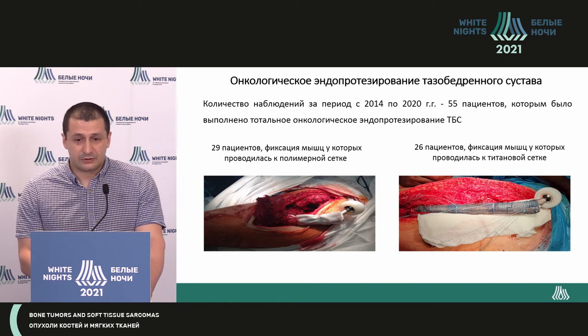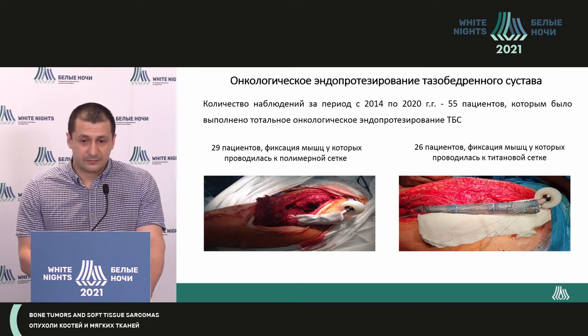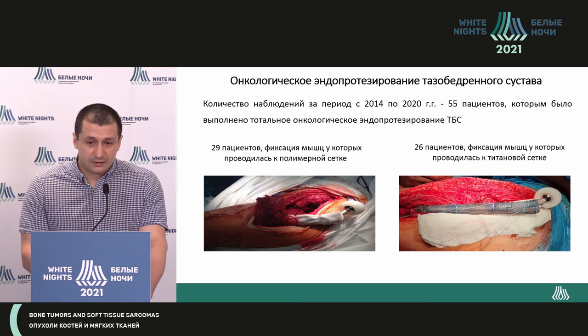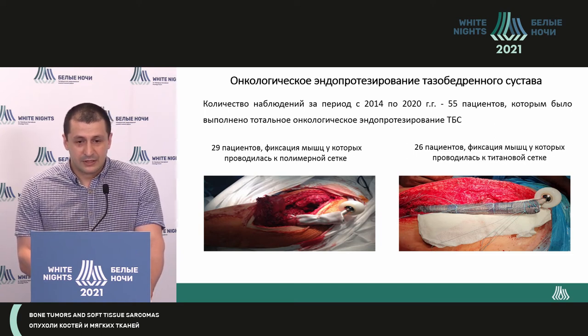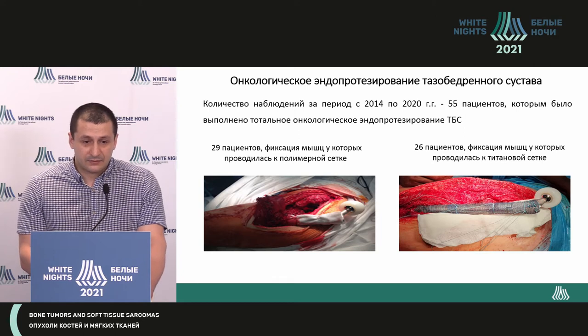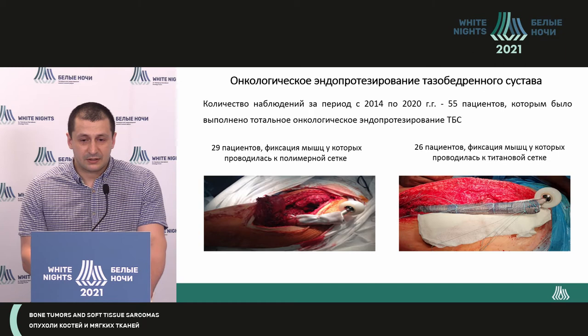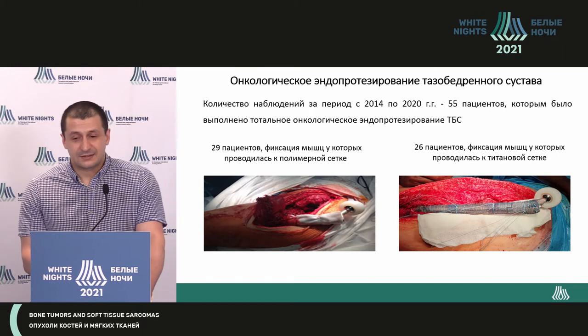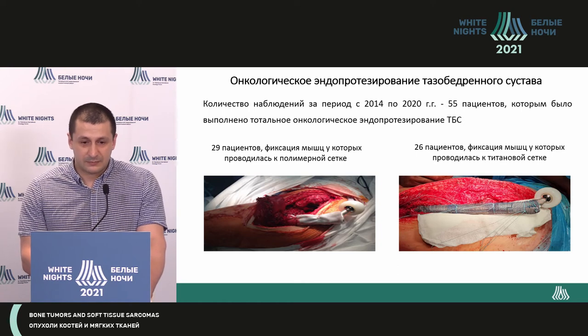When it comes to total replacement of the hip, we collected cases starting from 2014 to 2020, all in all 55 cases. We selected patients in two groups of comparison: 29 patients where we used polymer mesh and 26 cases where we used titanium mesh.